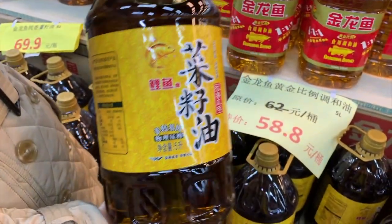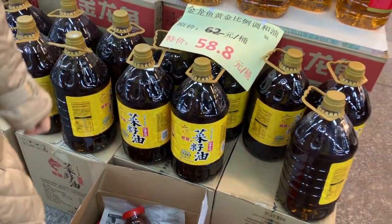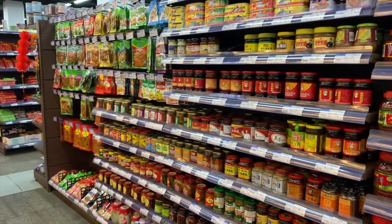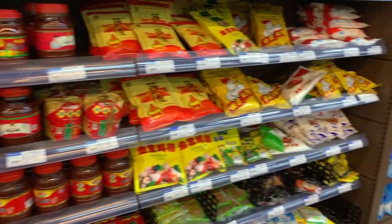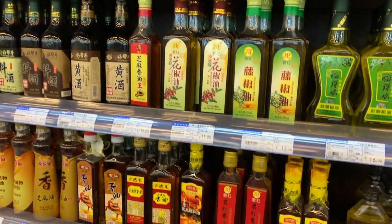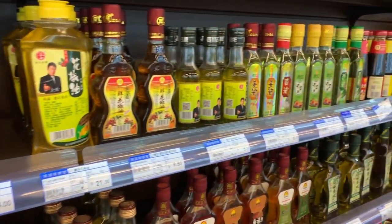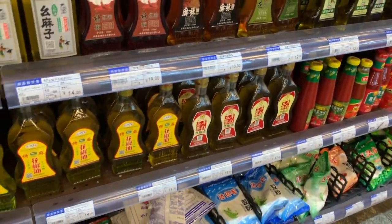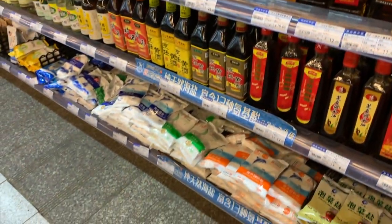这里有一些炒菜用的调和油、菜籽油，这一桶油是58块8，也是做活动的价格，有五升。这里是四川人做菜最喜欢用的一些调料：酱油、醋、花椒油、生抽、蚝油，还有各种的酱，有瓶装的，也有袋装的。